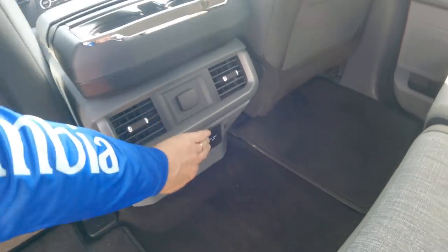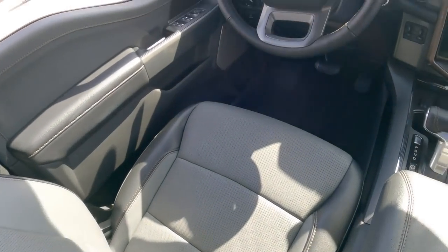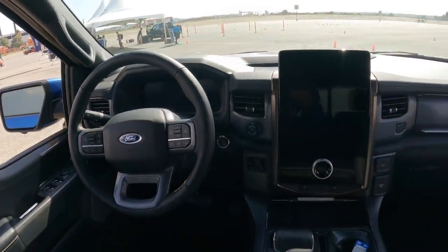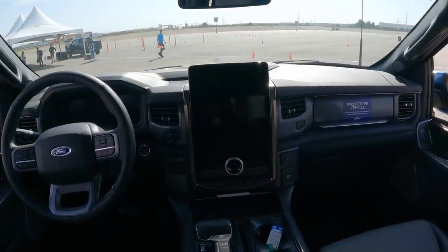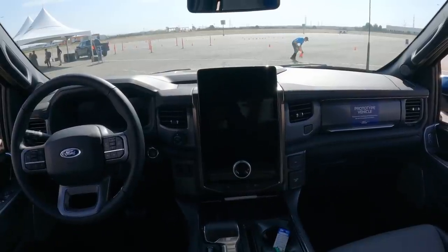Last but not least, we have the Lariat, which features two-tone leather seating surfaces — very much like the gas-powered Lariat. However, the big upgrade here, also in the Platinum, is the 15-inch vertical Sync 4A screen that's out of the Mustang Mach-E.